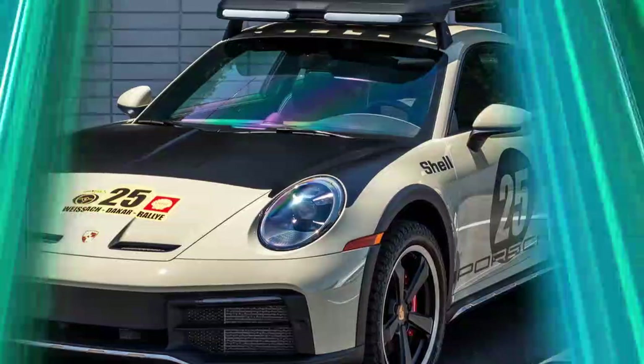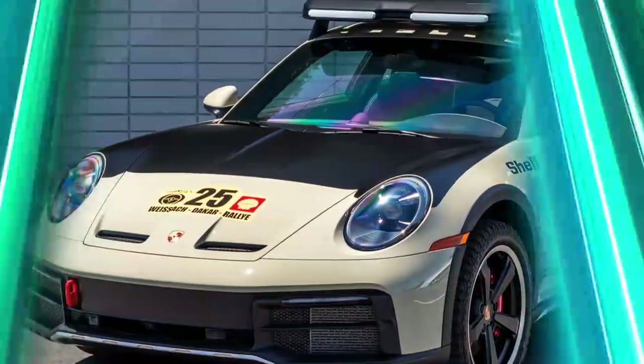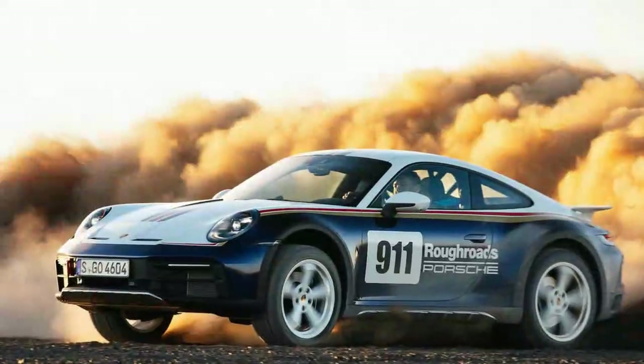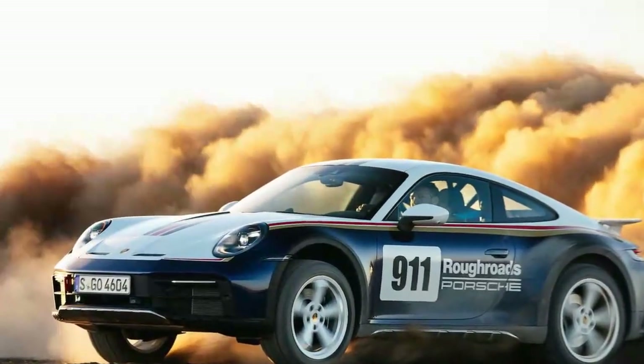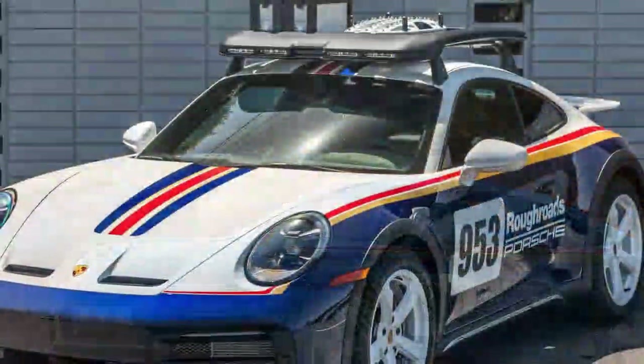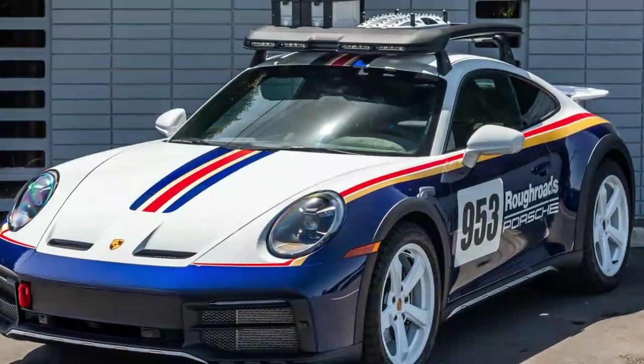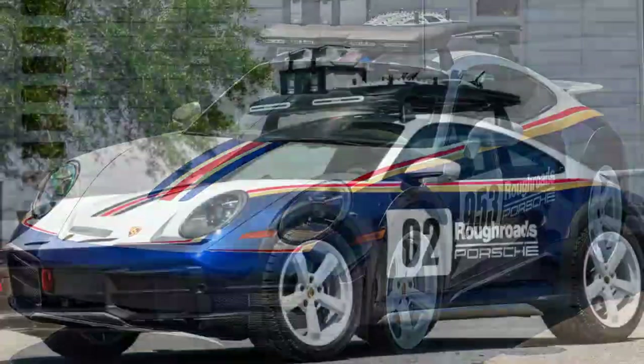The Dakar does not come with any rear seats to keep the car as light as possible. The roll cage is optional, and not having one can free up some space to store luggage at the back. Inside, the Dakar offers a convenient space just like the GTS it is based on, with plenty of room to store your phone and wallet in the center.